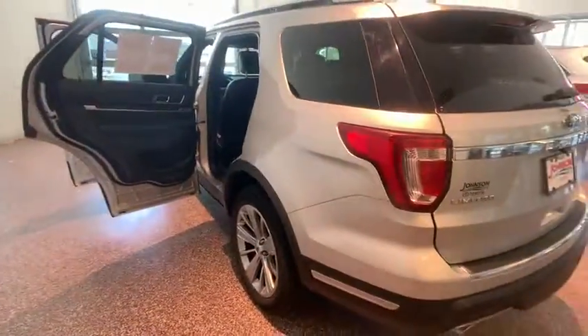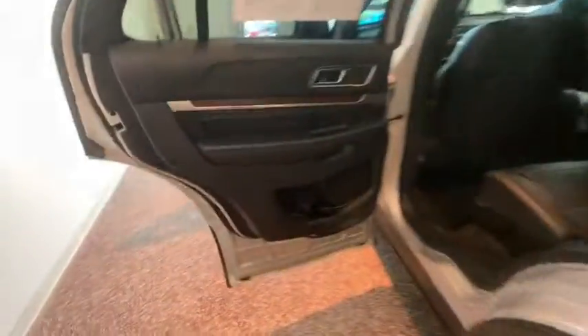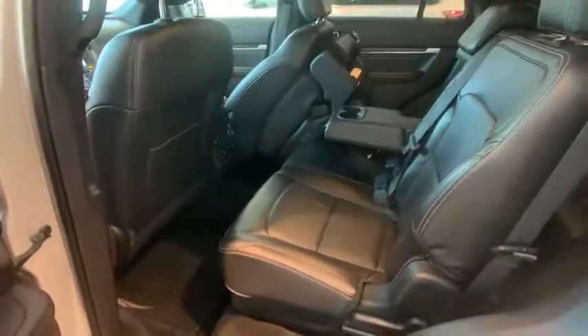Here are some of this vehicle's great options: remote start, power passenger seat, power liftgate, navigation system, traction control, heated seats, keyless entry.